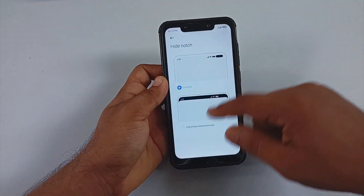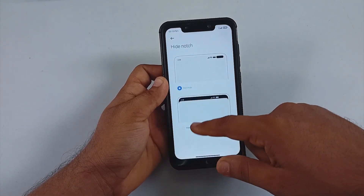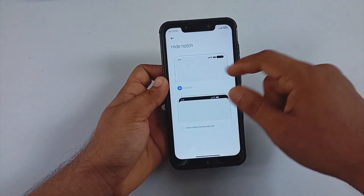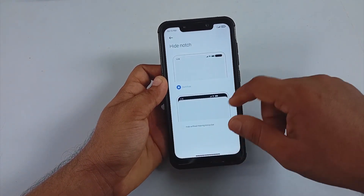When you go to notification, control center, and status bar settings, there is an option for notch hiding. But you won't be able to hide the notch completely — you can hide it without moving the status bar.